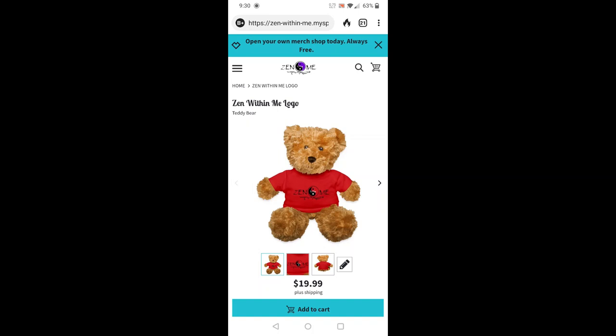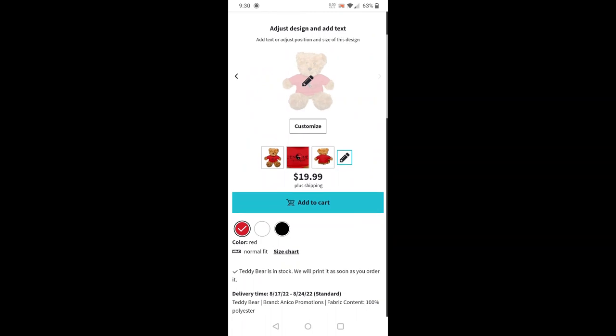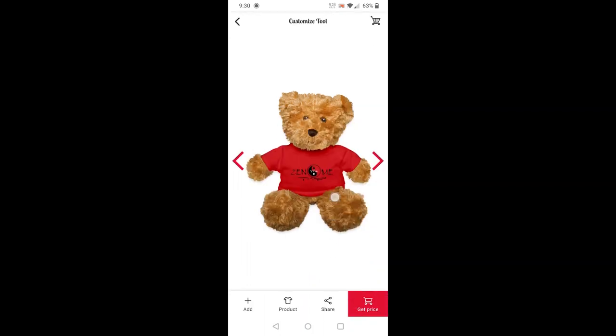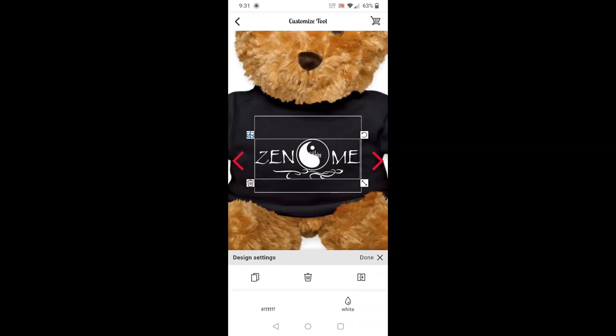I created the Zen Bear for stress and anxiety. I like the red shirt with the 'Zen Within Me' logo in black and white, but let's say you want it differently. Click the little pencil and go to customize. If you click here it says 'add product share' — you can change the color using the teardrop. Let's say you want a black shirt. It will make the logo white, but the 'within' isn't showing too well. Here are all the colors you can choose from and customize.